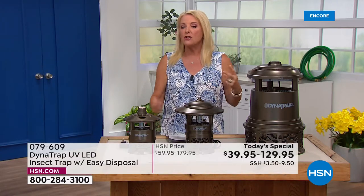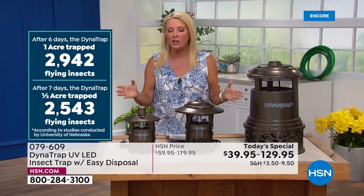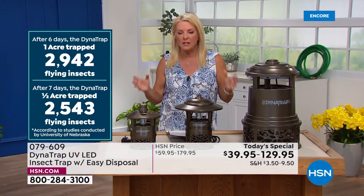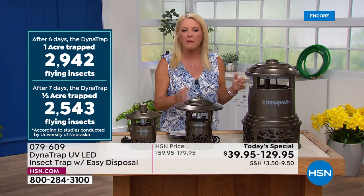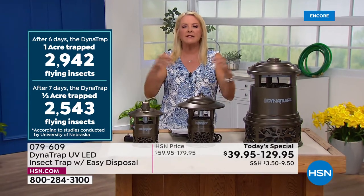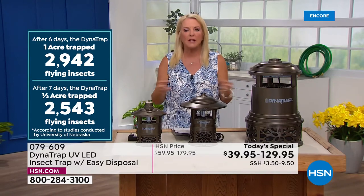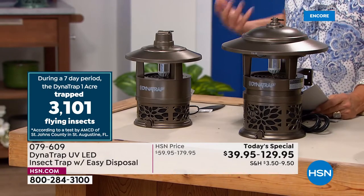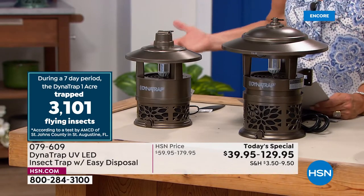For most of us, we're not going to run it year round, but you're getting more than two years out of one bulb that comes right with it. When you get it out, it's instantly starting to reduce the population of all those flying insects. I want to read the list because a lot of you say, will it take care of such and such? Here we go — it is shown, they've done the test, to trap several different species including mosquitoes...